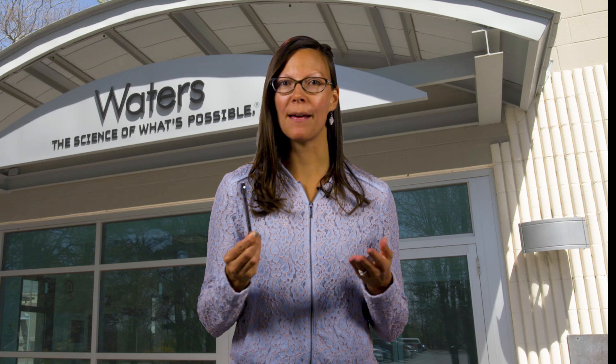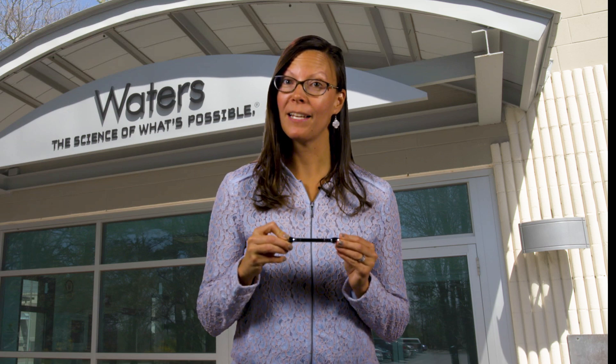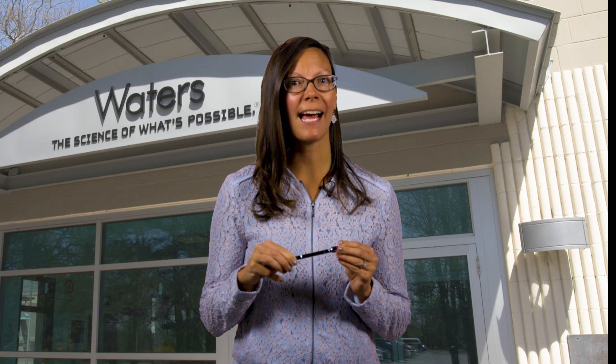Welcome to another episode of Behind the Science on Location. I'm your host Jennifer Fournier. Have you ever wondered how they make these columns and what goes into the synthesis of the powders that make your separation so powerful? Well I am curious, so let's take a trip to our Taunton, Massachusetts manufacturing plant to see exactly what is packed in these steel tubes that are at the heart of every liquid chromatography separation.